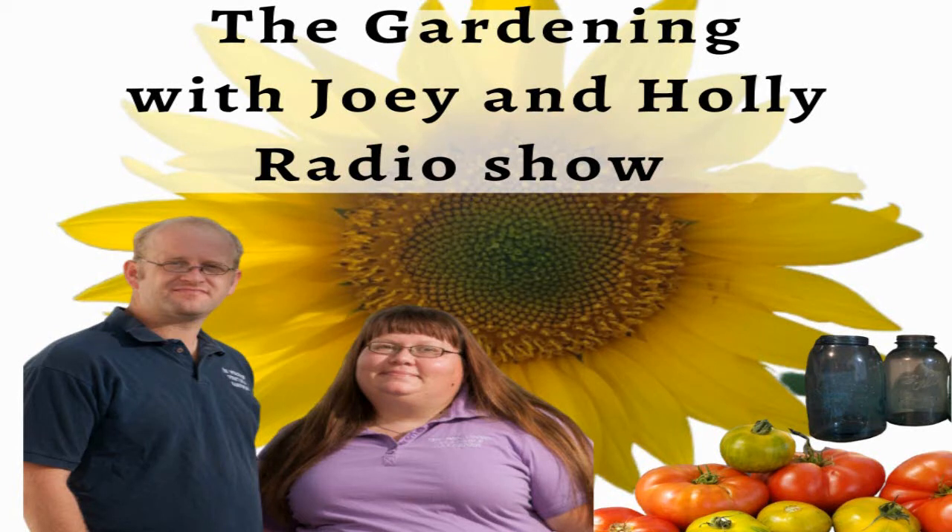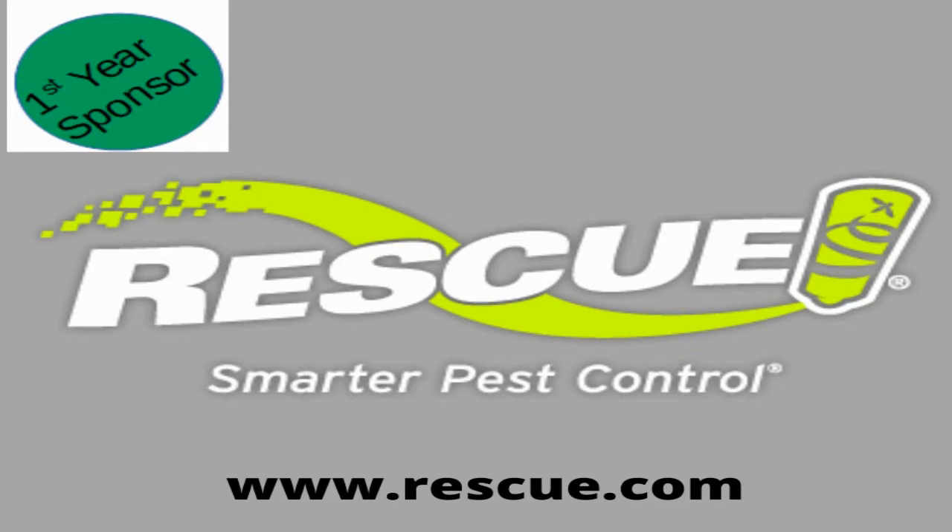Welcome back to the Garden with Joey and Holly Radio Show. Thank you for being with us today. Do you have ants in your house? We had some in our bathroom — we don't have them anymore because we used the Rescue ant bait trap.